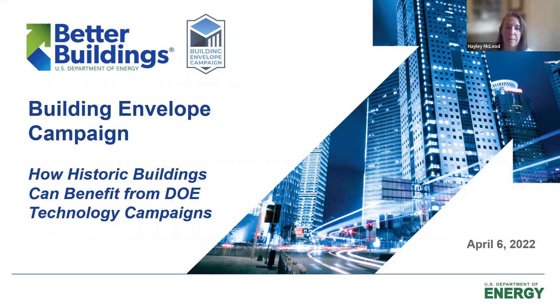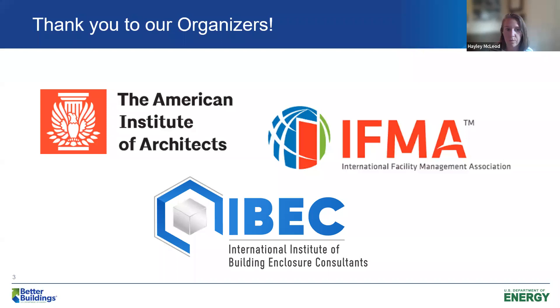If you have questions that pop up over the webinar, please drop them in the chat. I'm Haley McLeod, Lead for the Building Envelope Campaign. The first thing I like to start my webinars out with is saying thank you to the organizers. In addition to the support we get from DOE and Better Buildings, I work with three organizations as my brain trust: the American Institute of Architects, the International Facility Management Association, and the International Institute of Building Enclosure Consultants — AIA, IFMA, and IIBEC.